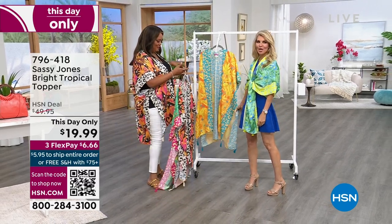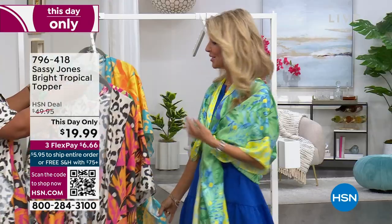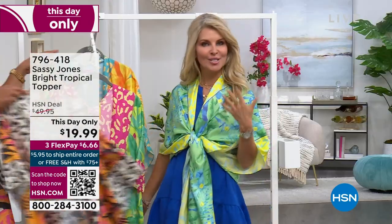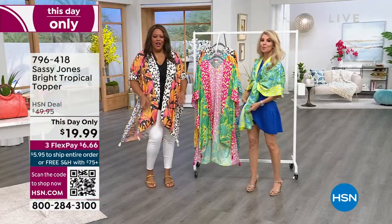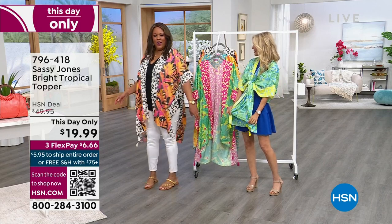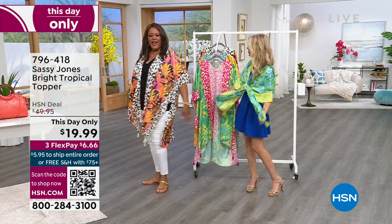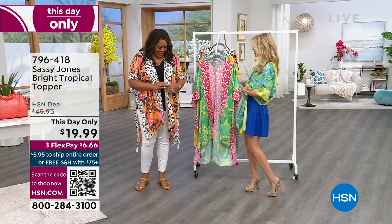Totally wear this over a swimsuit, or shorts and a tank top and some cute sandals, and then take it to the evening and dress it up with a nice dress. It's one size fits all, so I love that. It's lightweight, easy, machine washable — I like that it's nice and light and airy, it's flowy.